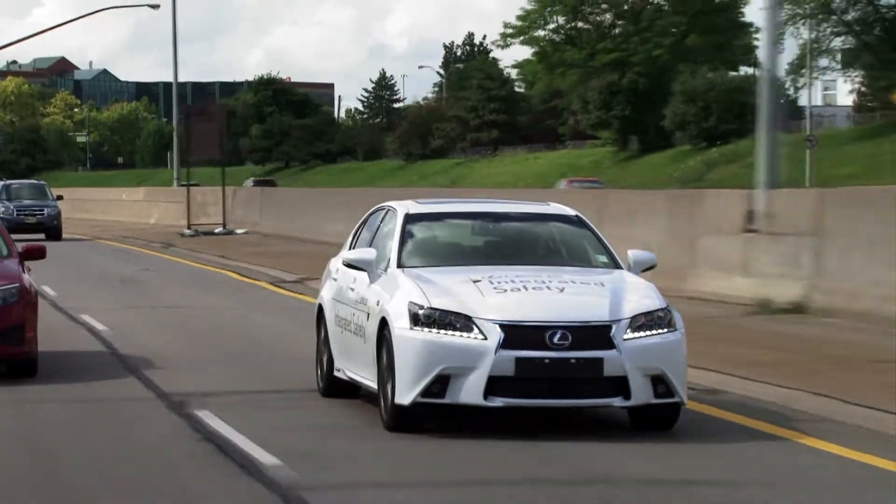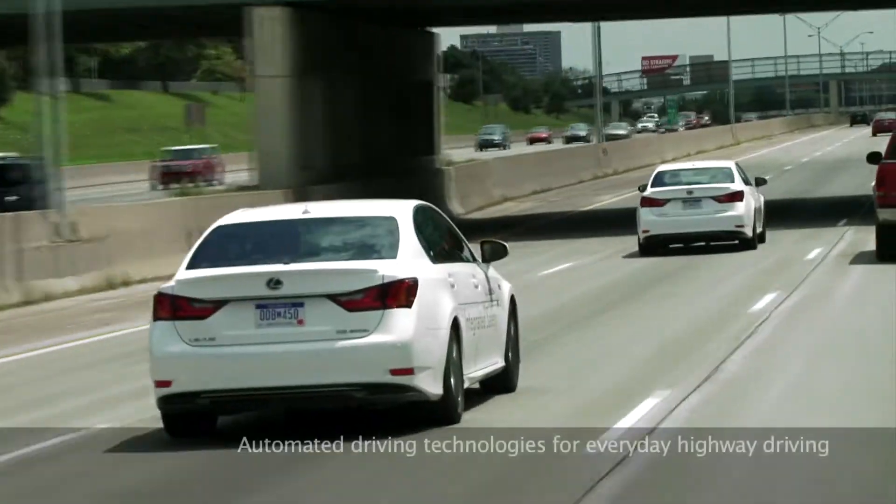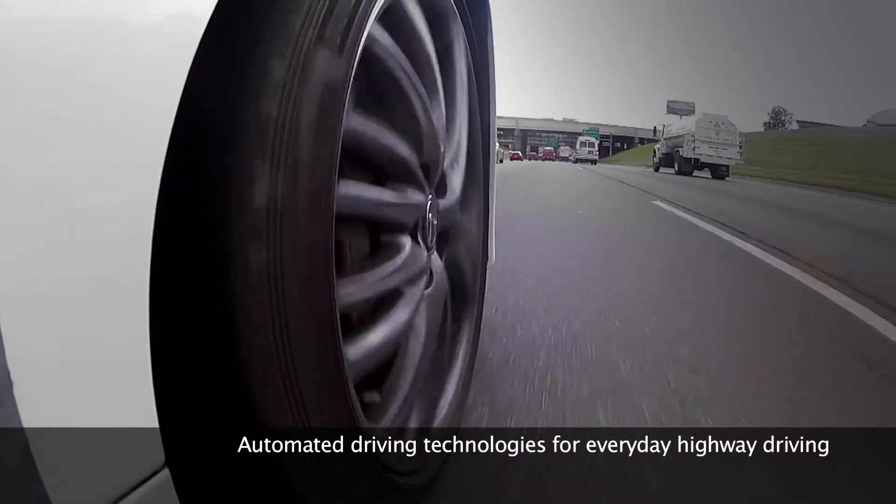The new Automated Highway Driving Assist is our proposal for using automated driving technologies to make everyday highway driving safer and more comfortable.